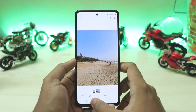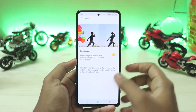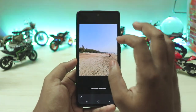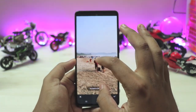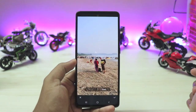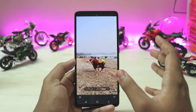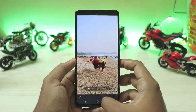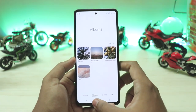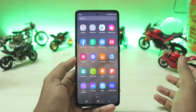The Gallery also has the Object Eraser from the S21, but it doesn't work that great. For example, on a beach image you go to Edit, then Labs, and enable Object Eraser. You can zoom in and out, tap to select objects, but you can't draw like in Snapseed or Pixart. I tried with multiple images and found inconsistent, quite poor performance — it doesn't even select objects well.